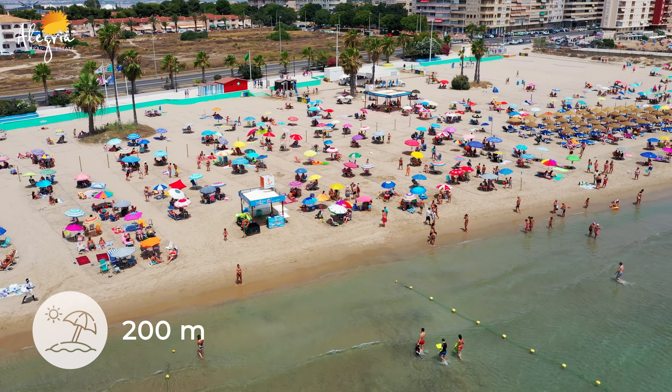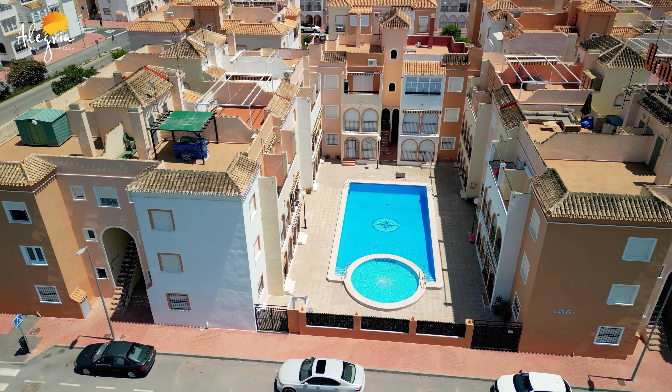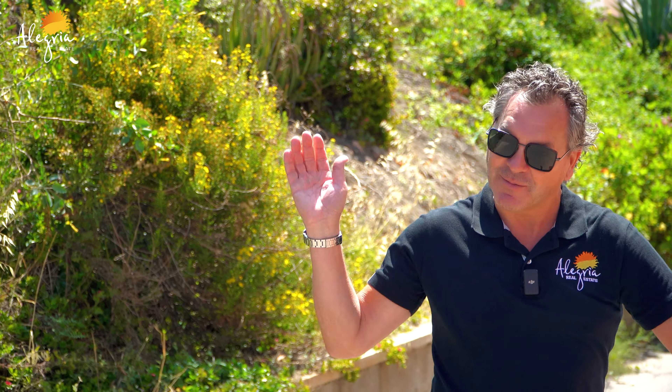The area we are in is called Lavaleta, which is just outside Torre Vieja. It also has a swimming pool for you to cool off and relax. You can walk to the shops, the bars, and the restaurants. There's even some parking outside the apartment complex just around the corner. Come on, let's go!